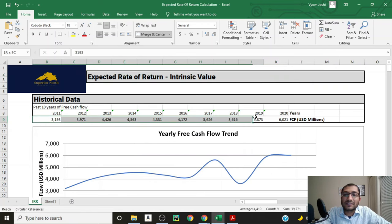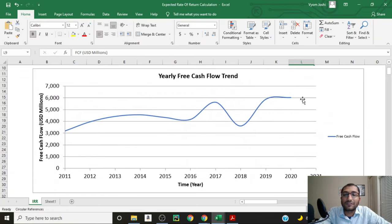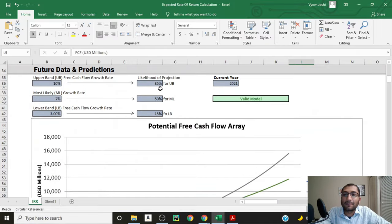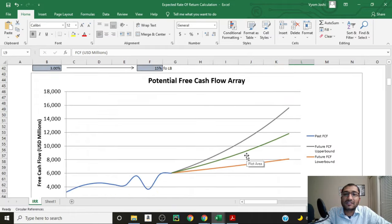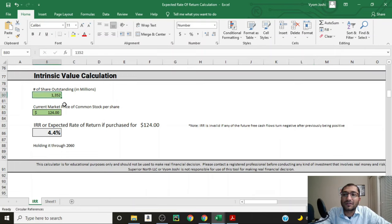Now let's look at the expected rate of return calculation for Medtronic. I've pasted Medtronic's past 10 years of free cash flows from Morningstar — all figures in millions of US dollars — and the company's FCF has always been positive. For future predictions, I'm assuming a 35% likelihood that FCF will grow at 10%, a 50% likelihood it will grow at 7%, and a 15% likelihood it will grow at 3%. Taking into account 1,352 million shares outstanding, at the current stock price of about $124 per share, we can expect an annual return of about 4.4% on this investment, holding the security through 2060.